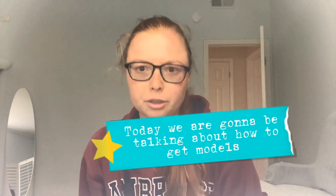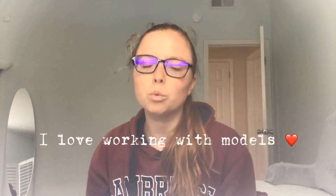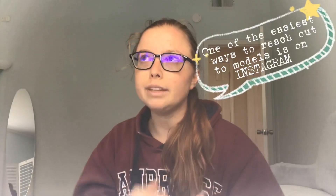My name is Masha and I have been working as a photographer for the past five years. I absolutely love working with models. When I talk about models, I'm not only talking about agency models — I'm also talking about influencers, aspiring models, dancers, just about anyone who wants to take pictures.